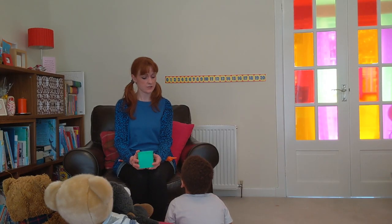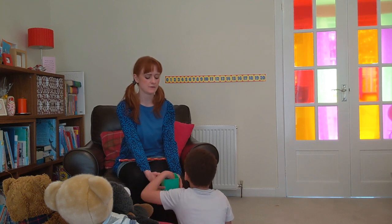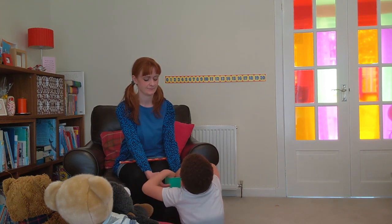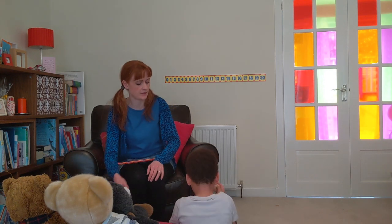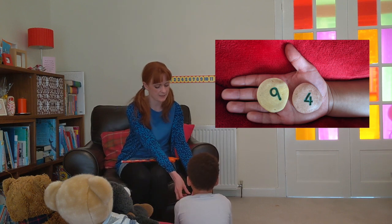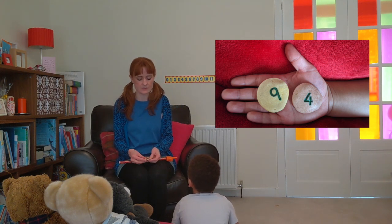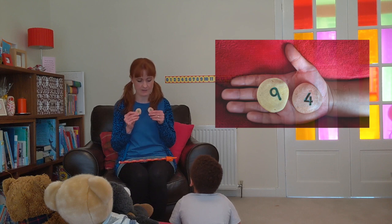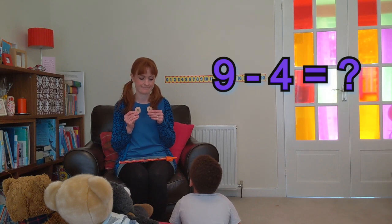Okay, so let's do another sum. Are you ready? Could you take two pebbles out for me please? What two numbers have you got there? Four and nine. So last time we added, so this time we're going to take away. Which number do I need to start with — the nine or the four? Nine. Okay, so what is nine take away four? Five.